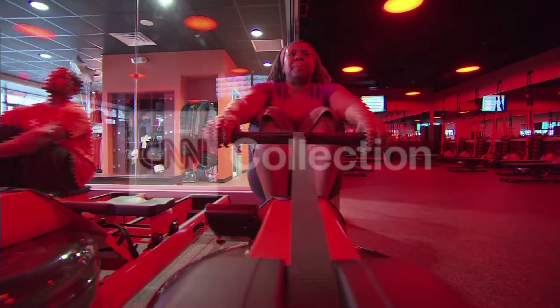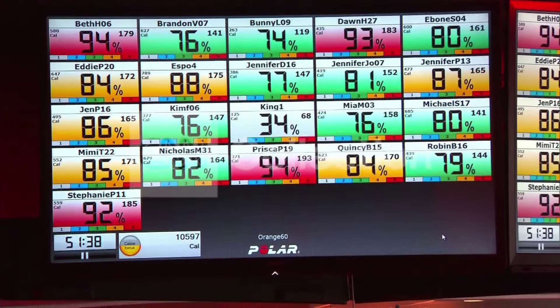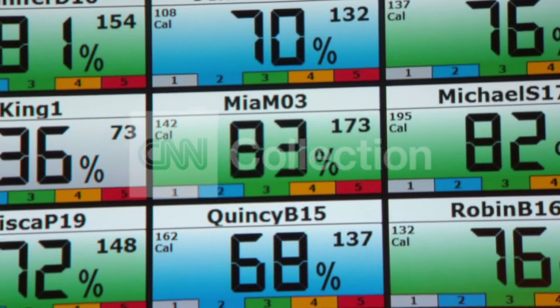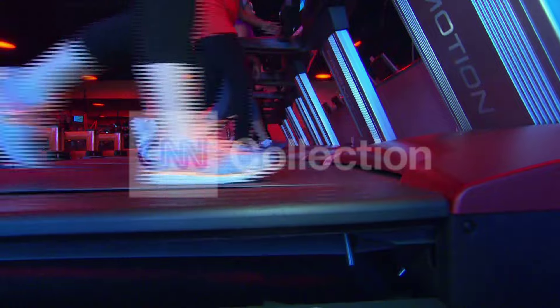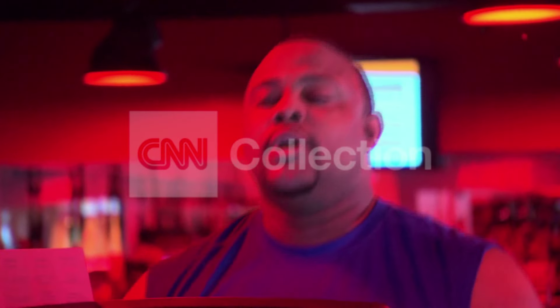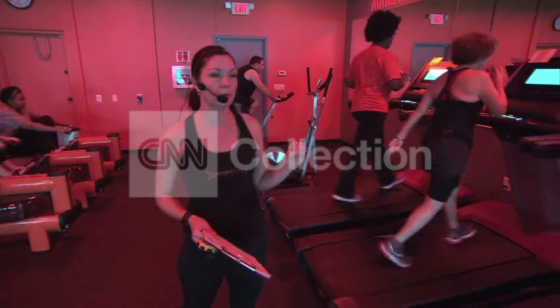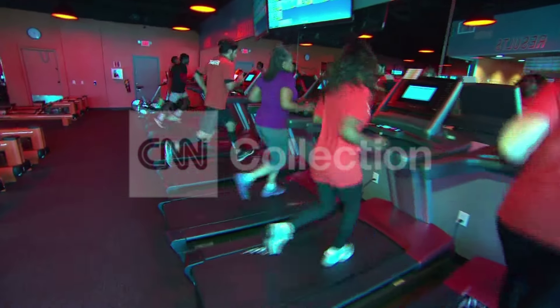Everyone straps on a heart rate monitor. As they exercise, their numbers are displayed on the overhead screens. Colors change when they reach a certain zone. Most work is done in the moderate zone — maintained for 20 to 30 minutes. It's challenging, but doable. Next, they take it up a notch.